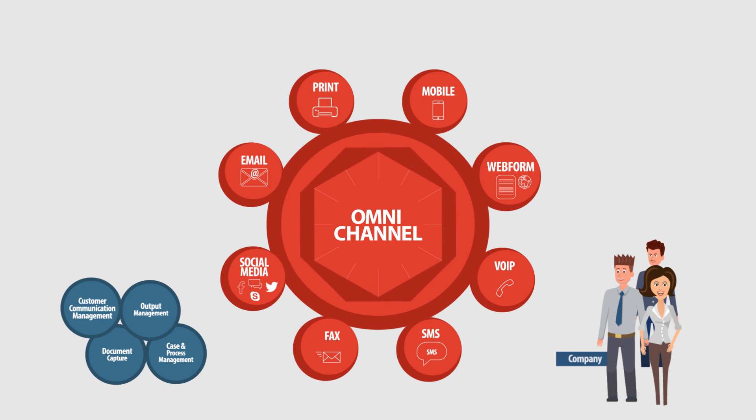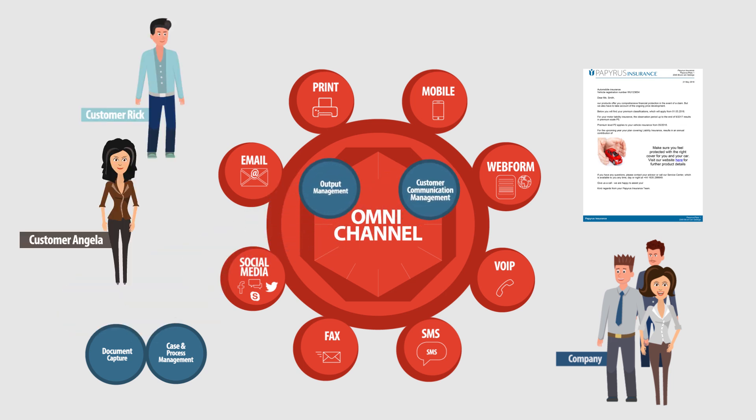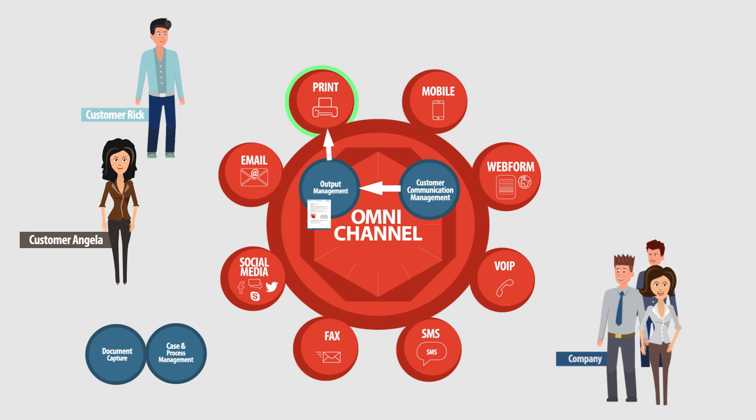This company uses a single source strategy to generate a yearly customer statement, like an insurance policy or a portfolio performance statement. According to each customer's profile, the same document is delivered via the preferred delivery channel. Rick gets it printed and mailed, Angela a PDF as an email attachment.